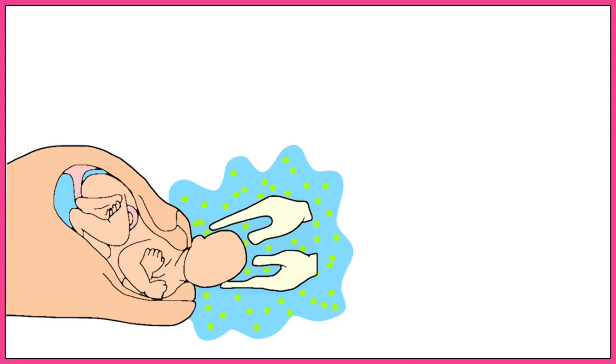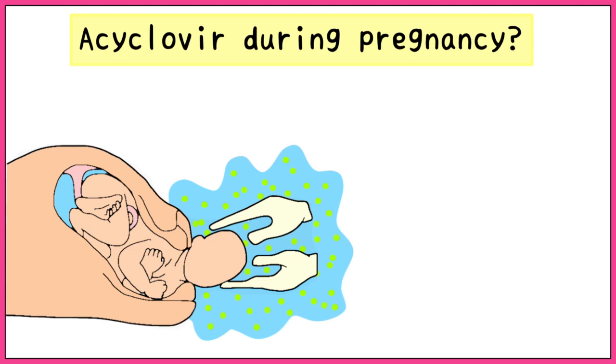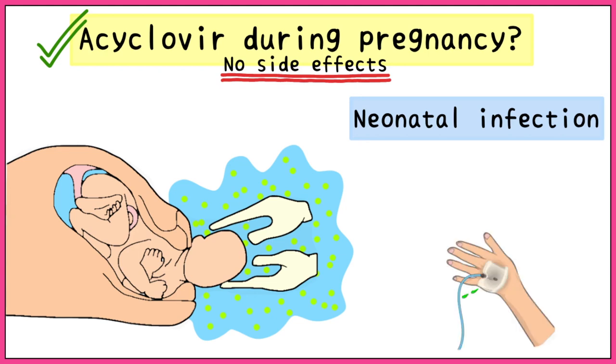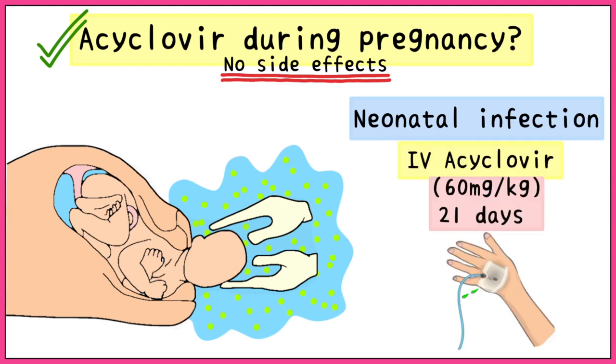In pregnant women suffering from genital herpes, it is extremely important to treat the mother before the birth of the child to prevent the transmission of this disease, which could be fatal for the infant. Acyclovir has been found to be perfectly safe during pregnancy and has no established side effects. In case of neonatal infection, we use IV acyclovir 60mg per kg for at least 21 days.